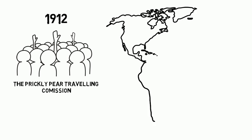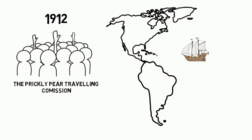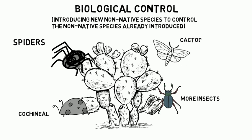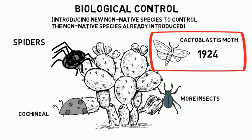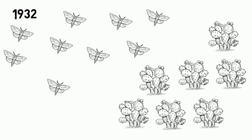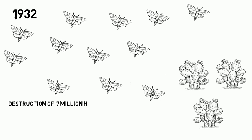Members of the commission traveled to countries where the prickly pear inhabits as a native species. The purpose of the trip was to identify natural enemies of the prickly pear. The research continued until 1924, when the government successfully spread the Cactoblastus moth, which is native to South America and is very destructive for the prickly pear. By 1932, the Cactoblastus moth had caused the destruction of almost 7 million hectares of previously infested land. The remnants could be controlled by traditional methods.